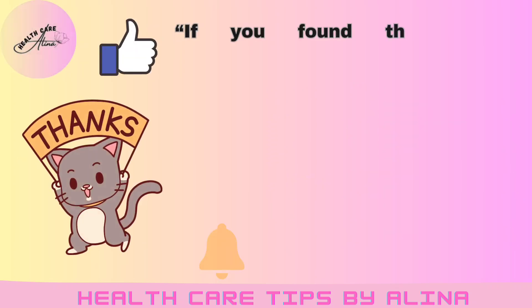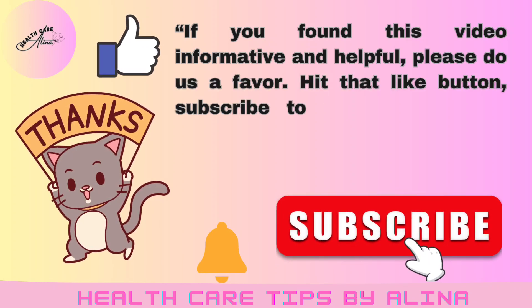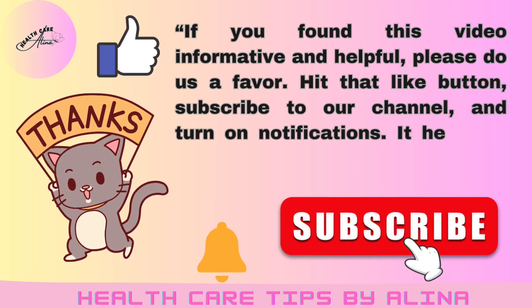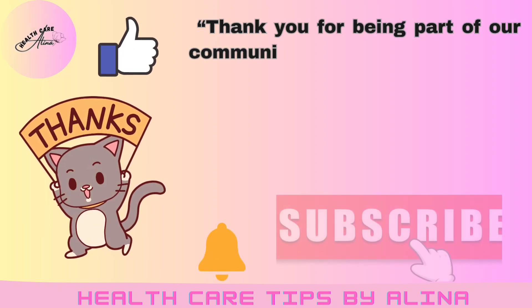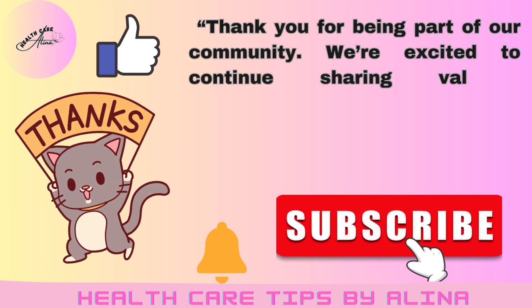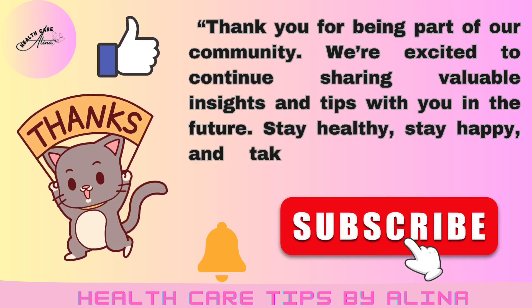If you found this video informative and helpful, please do us a favor. Hit that like button, subscribe to our channel, and turn on notifications. It helps us continue to bring you valuable content on health and wellness. Thank you for being part of our community. We're excited to continue sharing valuable insights and tips with you in the future. Stay healthy, stay happy, and take excellent care of yourselves.